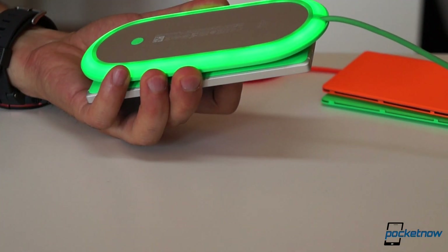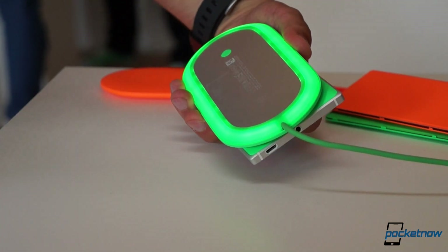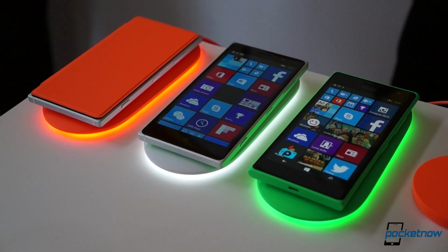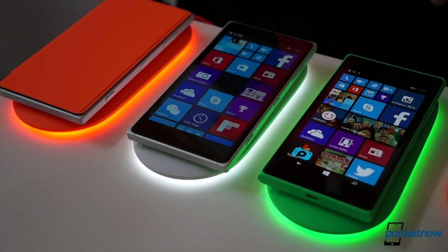It also comes with custom notification settings. You can customize the blinking light to let you know you've missed a call, SMS, or email. The Nokia Smart Wireless Charger will be available next month in three colors — white, orange, or green — for $59 US dollars.